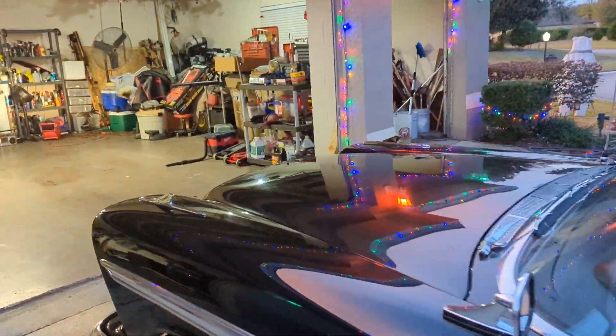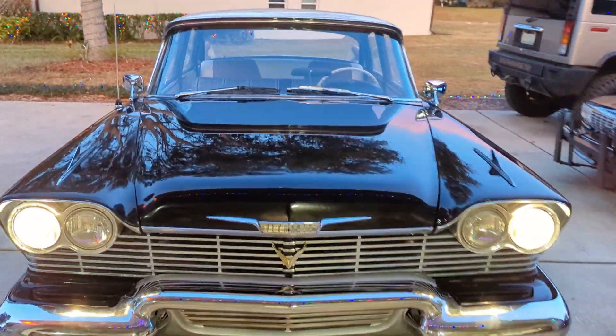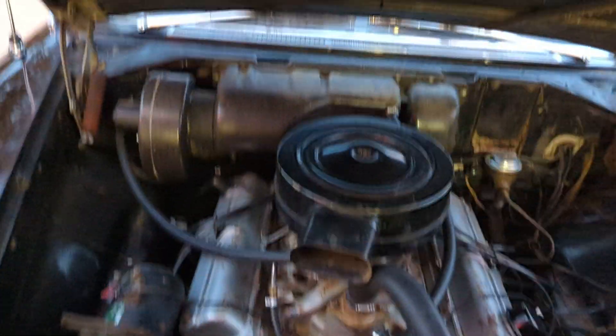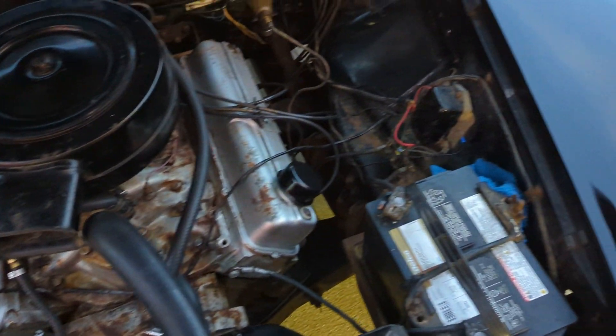I was going to repaint the engine bay and make it look brand new, but I decided — you know what — I'm going to leave her original. It's pretty clean; I cleaned it up a bit. It's all original, pretty much.